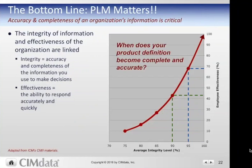PLM matters because it supports, validates, verifies, and enables the integrity of information — the accuracy and completeness of information — which is directly tied to the effectiveness of an organization. The higher the integrity of your information, the more effective you're going to be. PLM plays a major role in making sure that product and process information is clear, concise, and valid — accurate and complete — so that you can make better decisions. Ultimately, to innovate product and process, you need valid information and time to think differently and utilize that information in new and improved ways.